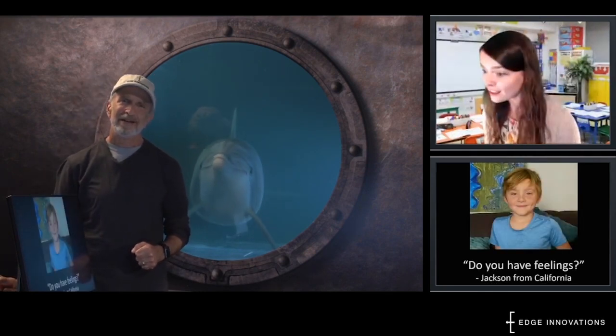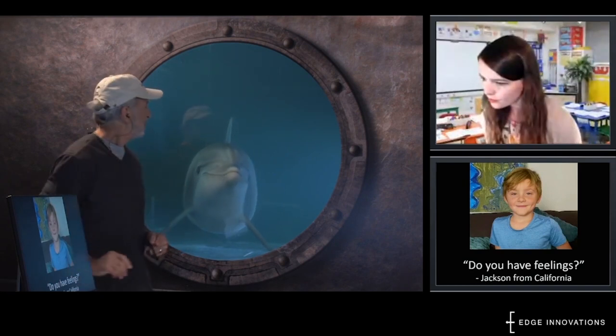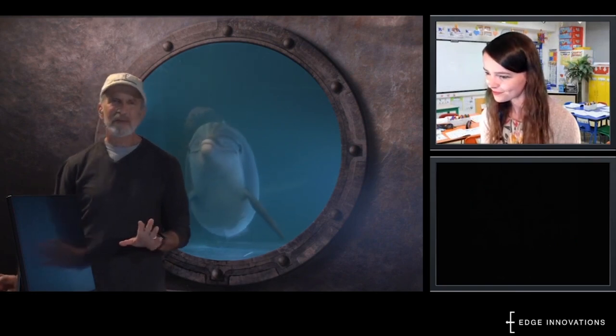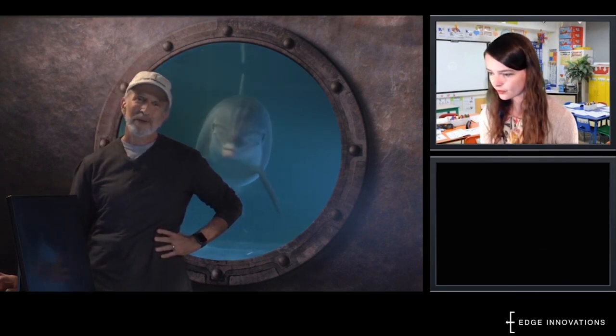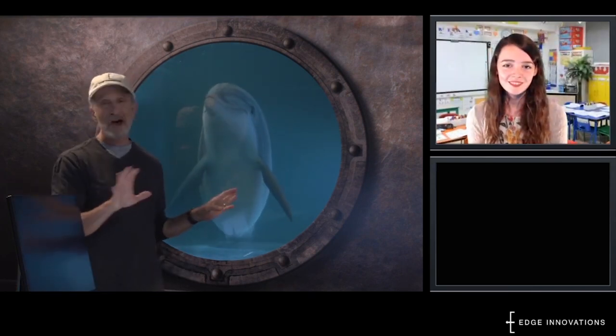Jackson wants to know if you have feelings. Of course you do — we would have guessed that. And that really does seem like a really good place to stop with a final question. Now comes a part that we really hope is going to be a big surprise to a lot of you. Dell is not a real dolphin.